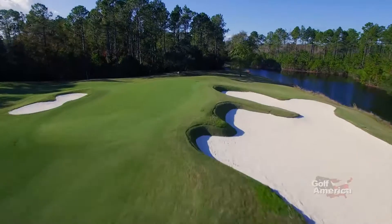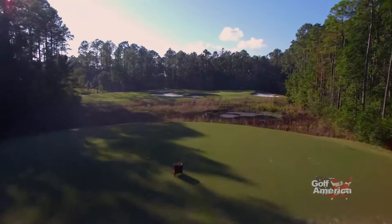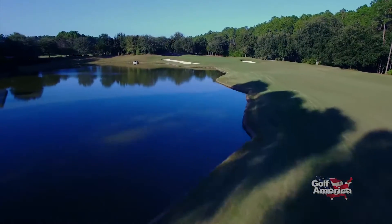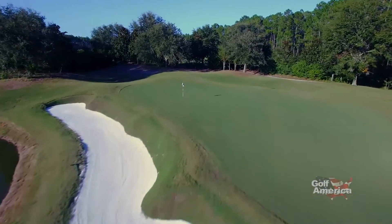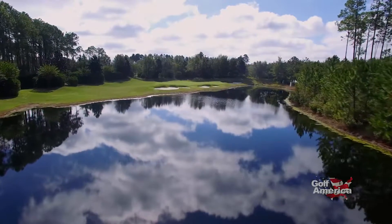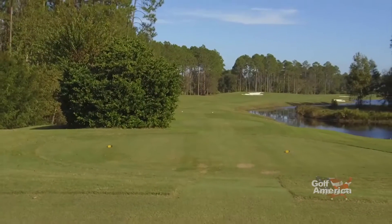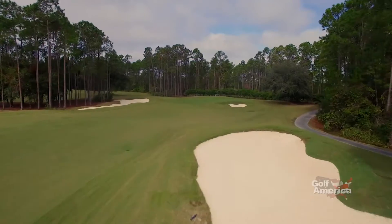When it opened for play back in 2006, Amelia National did so to rave reviews, thanks in part to the way Tom Fazio routed this course through the coastal plain in this part of the state. And also to the challenge this layout presents to each and every golfer who tees it up here. The neat thing about this course is it's very member-friendly — regardless of whatever tee you want to play, you can go out there and play from a 30 handicap down to a 12 handicap down to scratch. And while water can come into play throughout this golf course, so too can the bunkers.